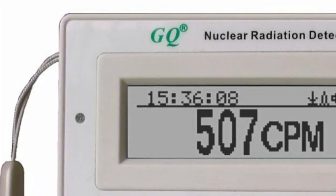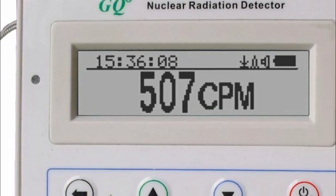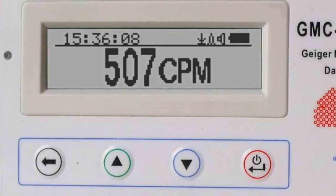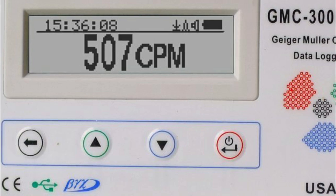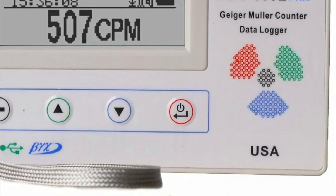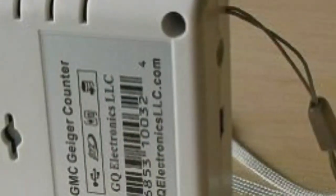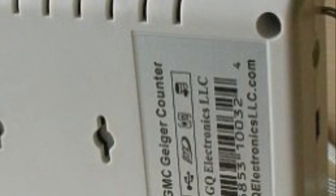There are many different types of Geiger counters available on the market, each with its own unique features and capabilities. Some are small, lightweight, and affordable, with a high level of sensitivity and accuracy, making them ideal for detecting even small amounts of radiation. Others are designed for professional use with advanced features such as data logging, Bluetooth connectivity, and a large display for easy reading of results.